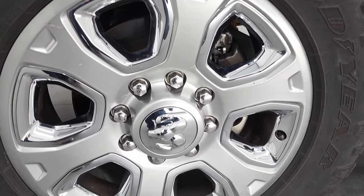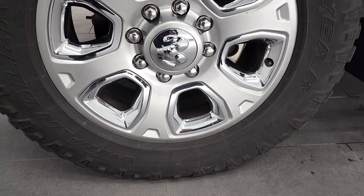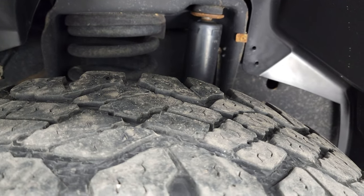This one comes with 20-inch factory painted alloy rims with chrome inserts and it has Goodyear Wrangler Duratrac tires — these are LT 285/60 R20s and they have just a little bit under half the tread left on them.